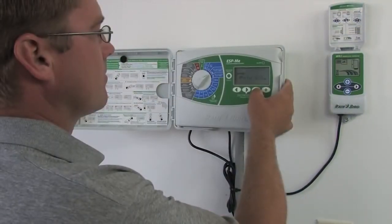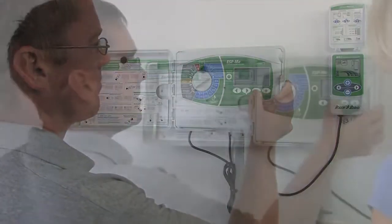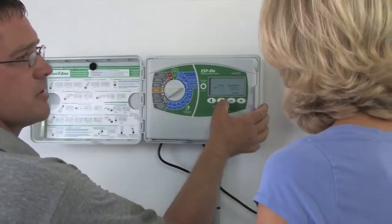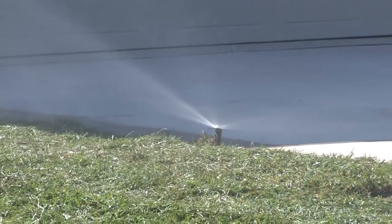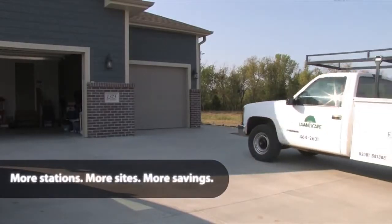Extra-simple programming makes tailoring a watering schedule to each landscape's unique needs fast and hassle-free. With the controller up and running faster than ever before, you'll be able to get more jobs done in less time. Gas up the truck — you're going to be busy.